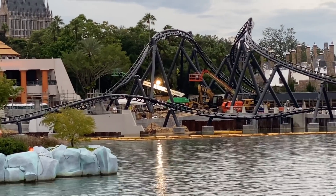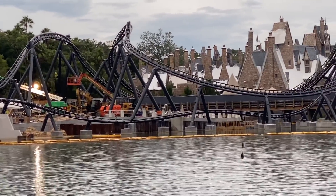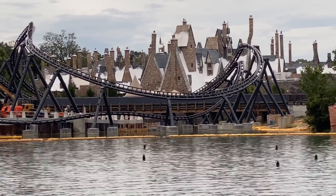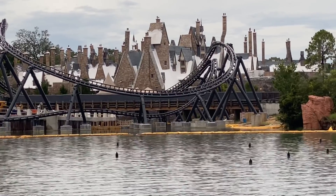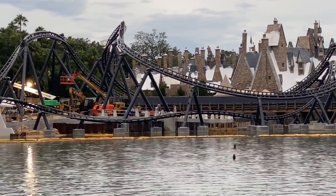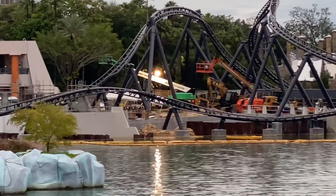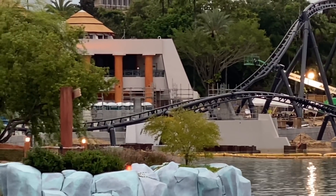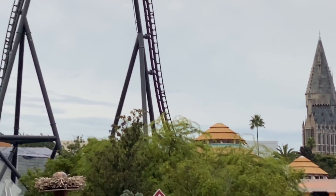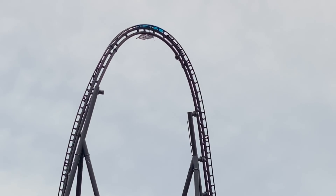I forgot to record the audio in the park, but here's a wide shot of most — if not all — of the second half of the layout. I couldn't get the portion that leads up into the final brake run, but this is a nice shot of the helix leading up into the Heartline Roll, which you can see right there. They're doing work right below that huge drop, adding some sort of thematic element, and I'm so looking forward to seeing how they're going to theme everything.